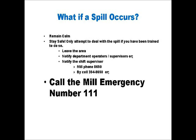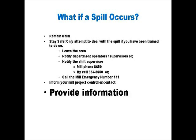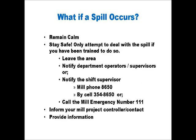Once you have made sure the spill is being addressed, contact your mill project controller or your assigned contact to inform them of the situation. Please do not leave the mill site. You may be required to provide further information. You will be contacted by a mill investigator to collect information on the events you witnessed.